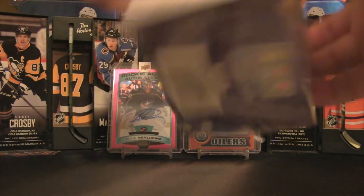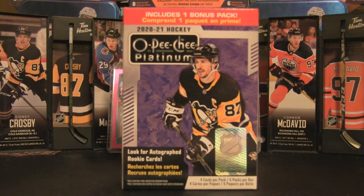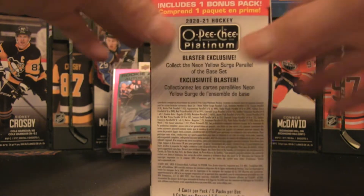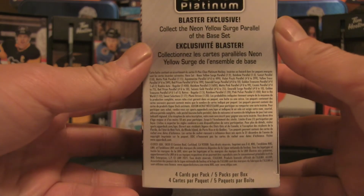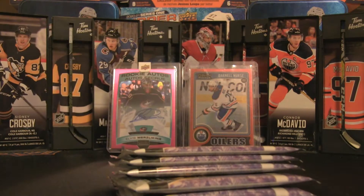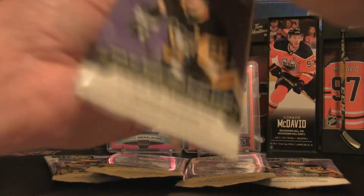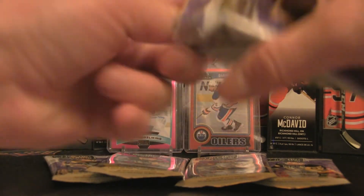This will be a very quick break — only four cards per pack and five packs per box. Slicing open the packaging now. If you're interested in the odds, press pause and read those at your leisure. Otherwise, let's get started opening five packs of this awesome product: OPC Platinum 2020-21.